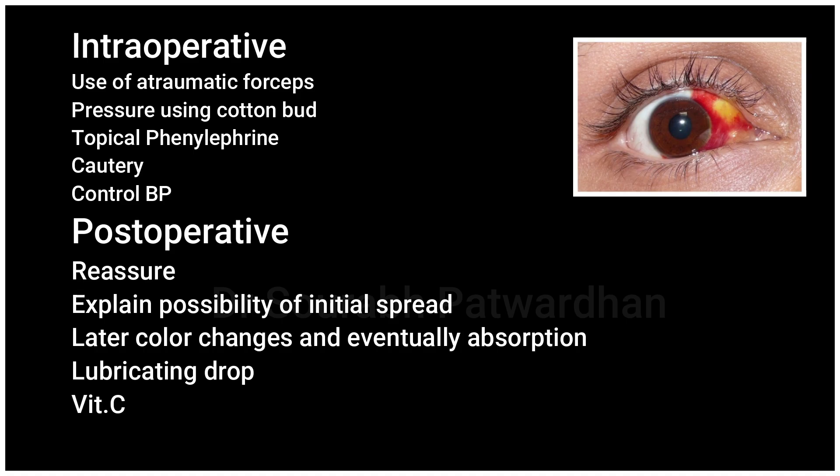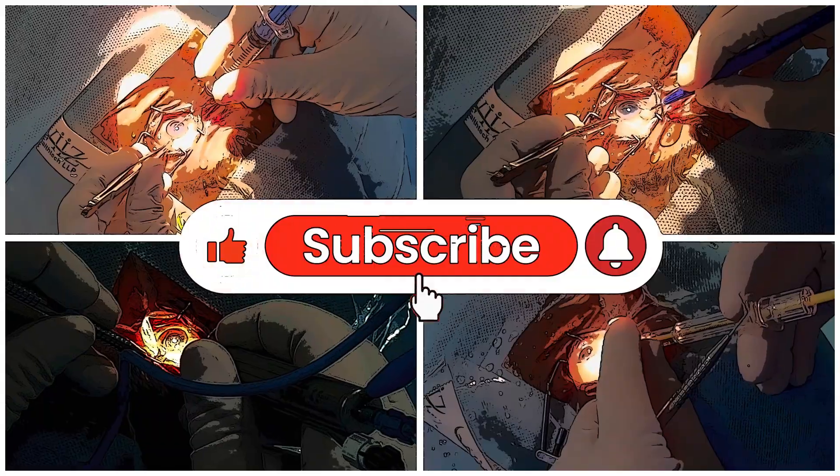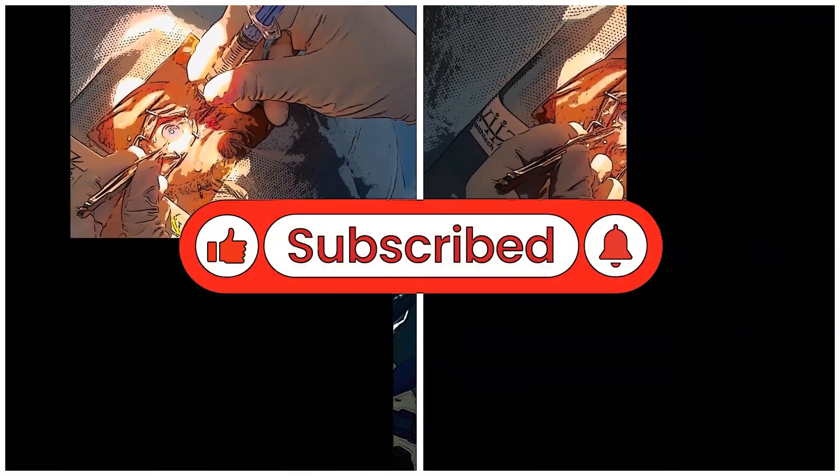Postoperatively, it is important to reassure the patient that this is not a significant problem. Explain the possibility that it may still spread, because as the hematoma dissolves it might spread a bit more, and there may be color changes before final absorption. For soothing effect, lubricating drops may be prescribed, and vitamin C can be given to reduce vessel fragility.